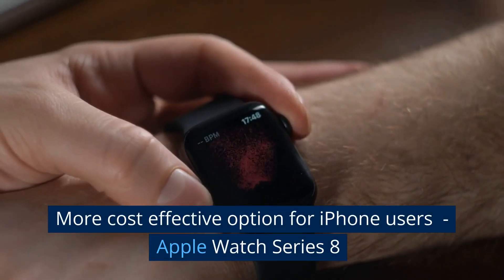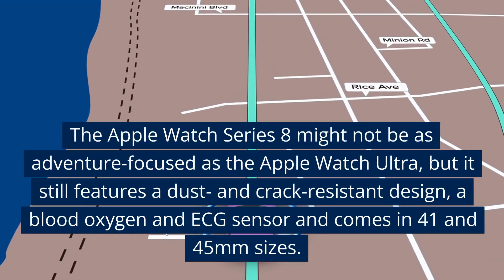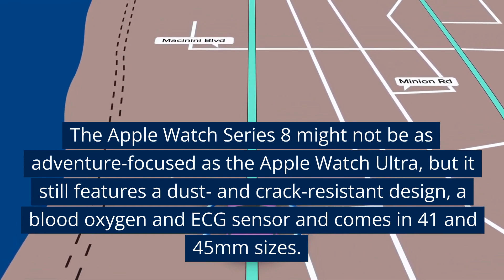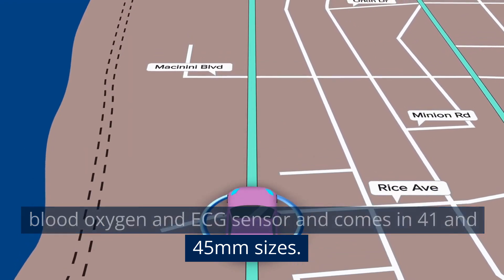More cost-effective option for iPhone users: Apple Watch Series 8. The Apple Watch Series 8 might not be as adventure-focused as the Apple Watch Ultra, but it still features a dust-and-crack-resistant design, a blood-oxygen and ECG sensor, and comes in 41 and 45mm sizes.